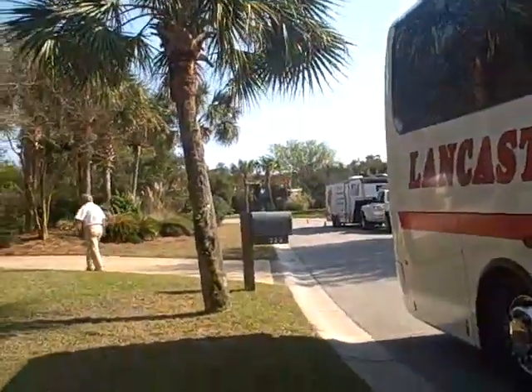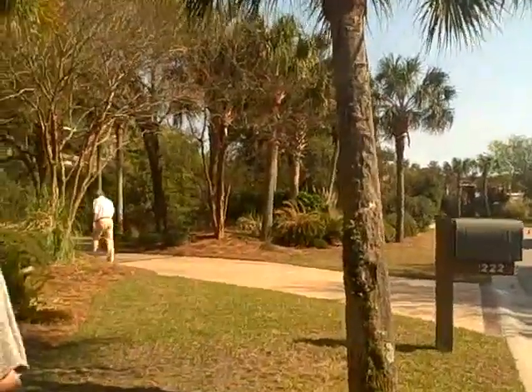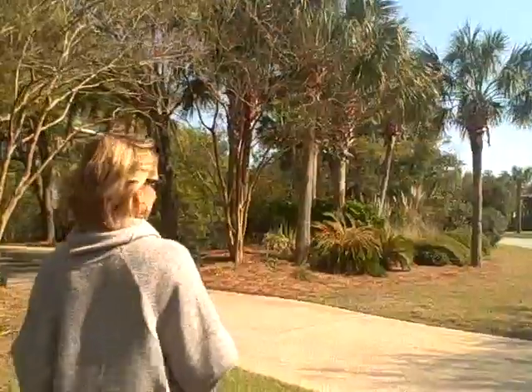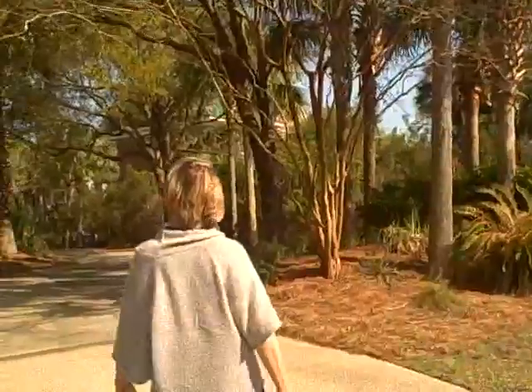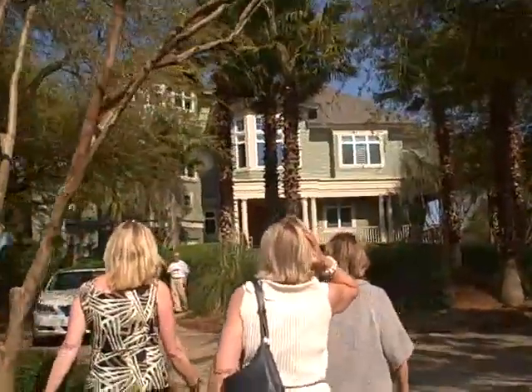Do you see how long this is going on? The beach is right across the street. Even new construction is still going on — you can see across the street there. And here we are at the home that's for sale: four and a half million.